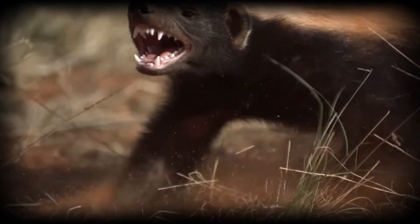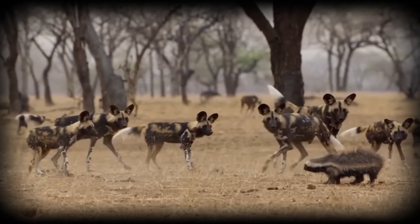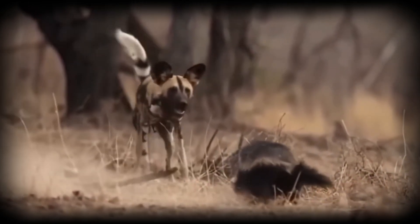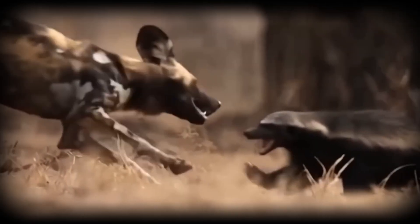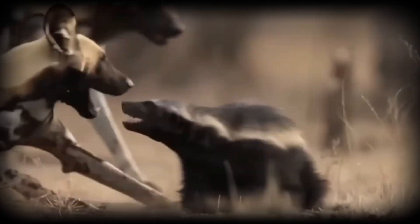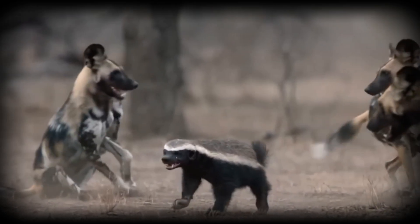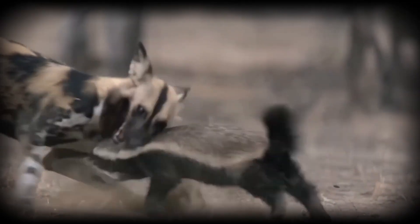This defensive behavior isn't instinct alone — it's learned through experience and observation. Younger pack members watch how veterans assess threats, when to engage and when to hold position. This knowledge transfer ensures each generation improves upon the tactics of the last.